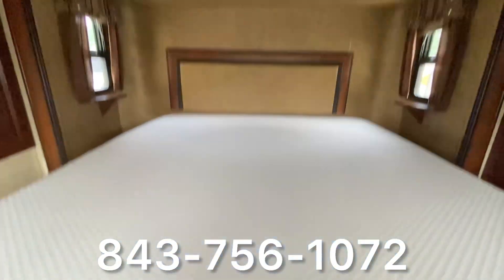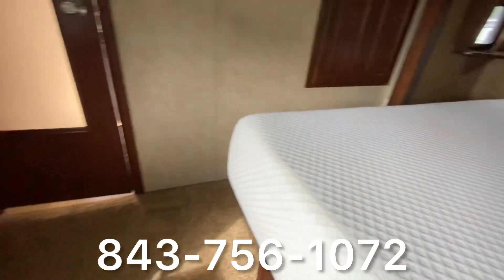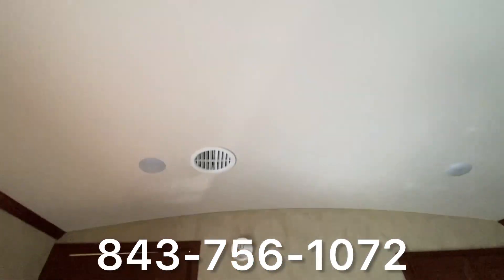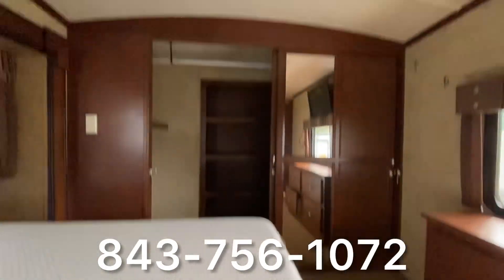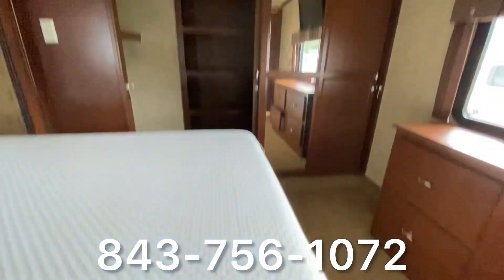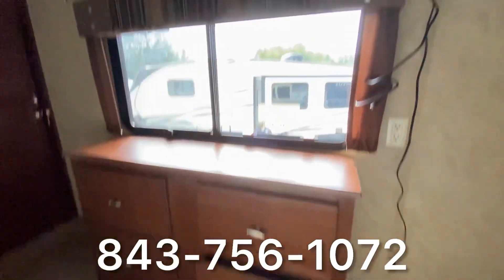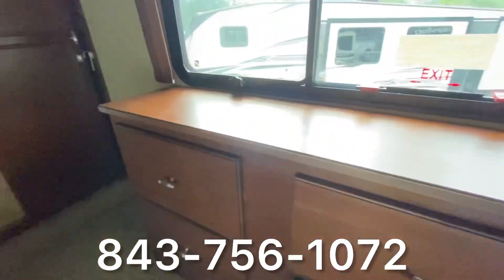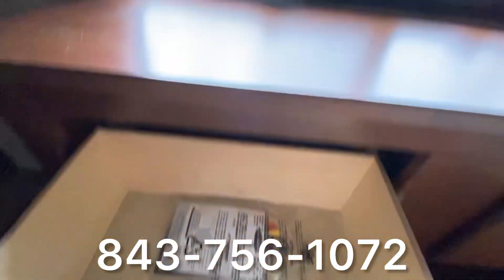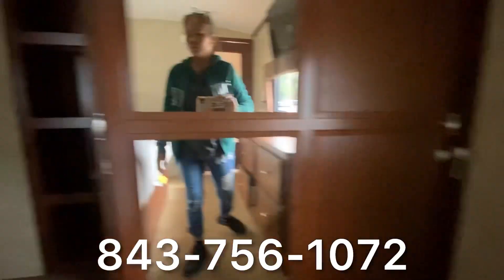Relax a little longer in our private bedroom retreat. Each Serta Dreamscape mattress is a full 60 inch by 80 inch. Cedar Creek's walk-in closet makes the most of every inch, keeping you organized with a place for everything. Each closet is washer/dryer prepped, features 92 inches of hanging space, a three-drawer dresser, and plenty of shelving.